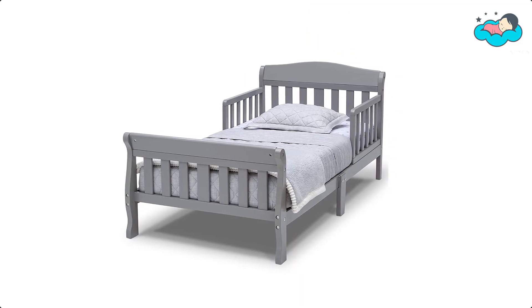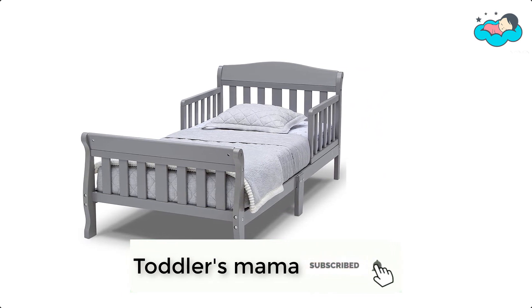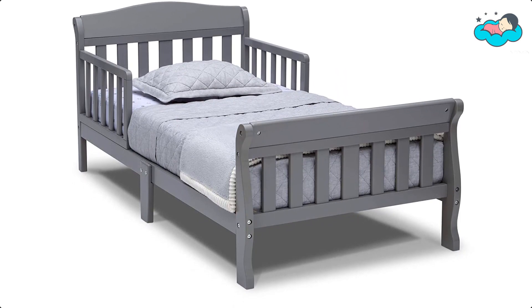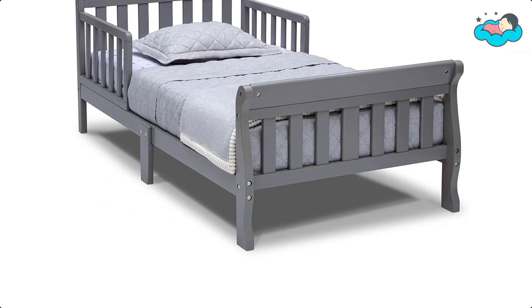The bed is built low to the ground to help make it easy for your little one to get into and out of. It is crafted from strong and sturdy wood. This classic toddler bed features a sleigh-style silhouette that is the ideal complement to any growing child's bedroom.